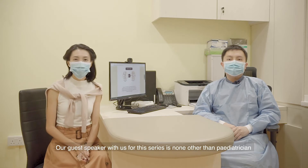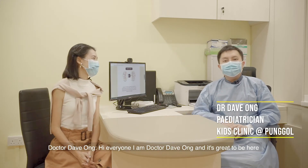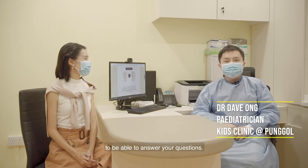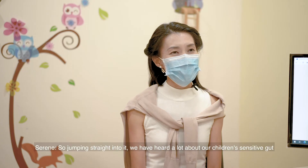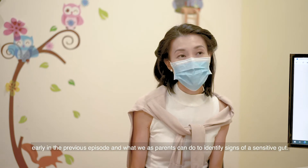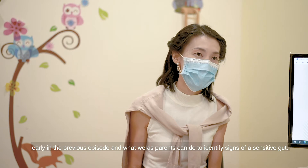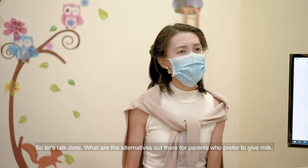Our guest speaker for this series is none other than paediatrician of the Kids' Clinic at Pongo, Dr. Dave Ong. Hi everyone, I'm Dr. Dave Ong and it's great to be here to answer your questions. So jumping straight into it, we have heard a lot about our children's sensitive gut in the previous episode, and what we as parents can do to identify signs of a sensitive gut. So let's talk diets.